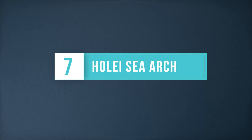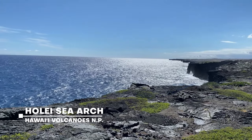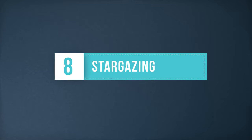The Holei Sea Arch is a natural arch that was created from an ancient lava flow meeting the ocean. The landscape along the ocean is very delicate here, and someday the crashing waves of the Pacific will erode away this beautiful formation.